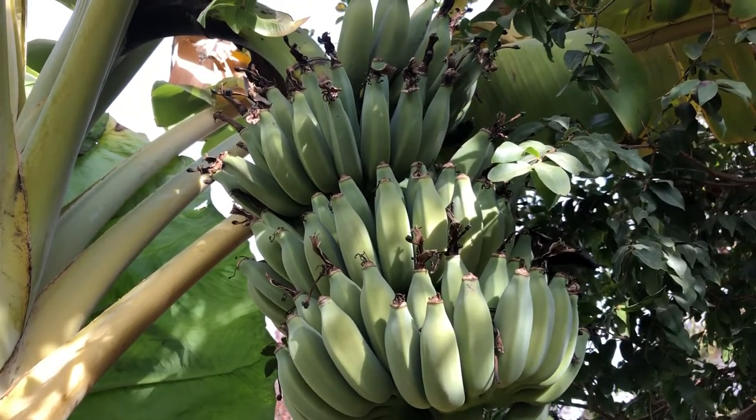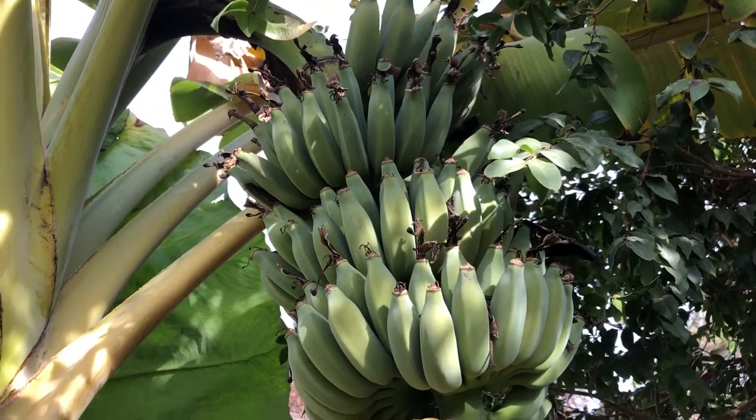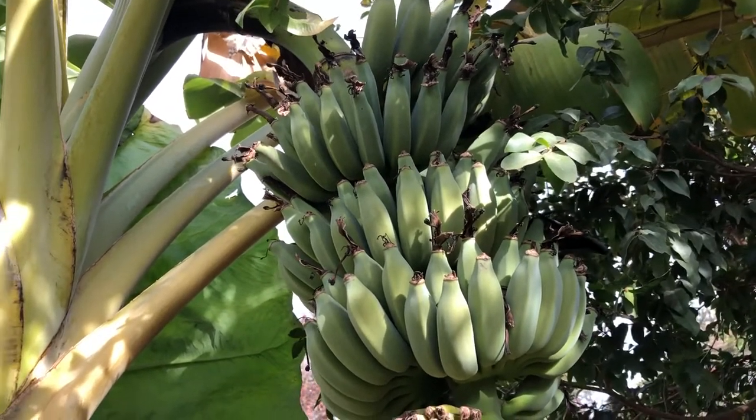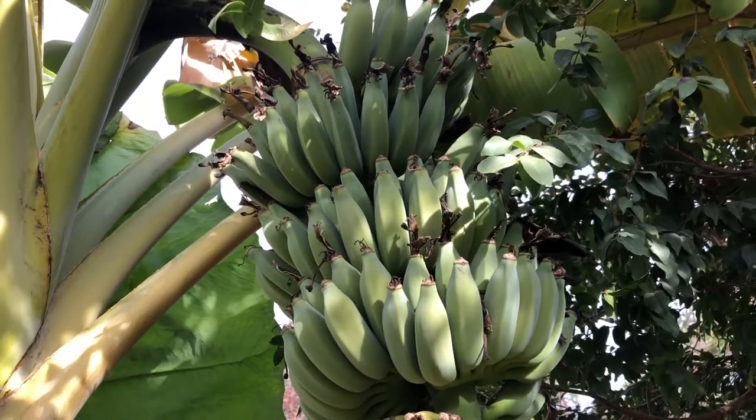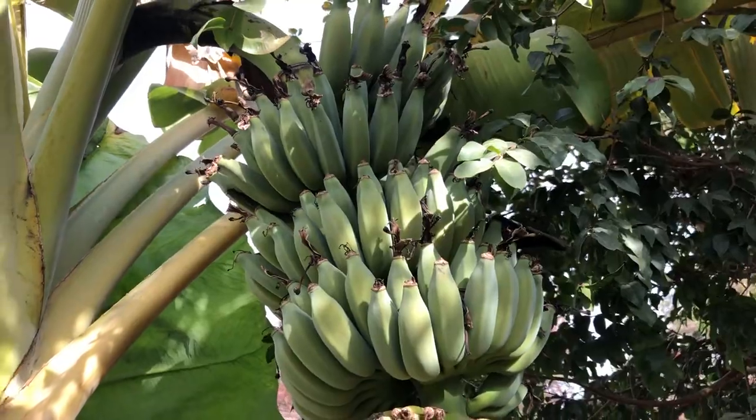When we think of bananas growing, we usually think of Costa Rica, Brazil, maybe Hawaii, the Philippines — but we don't think of bananas growing in northern California in the middle of wintertime. Hi, my name is Jeff, welcome to my channel. If you like this type of video, go ahead and click the subscribe and like button, and if you have any comments or questions, leave them in the comment section below.